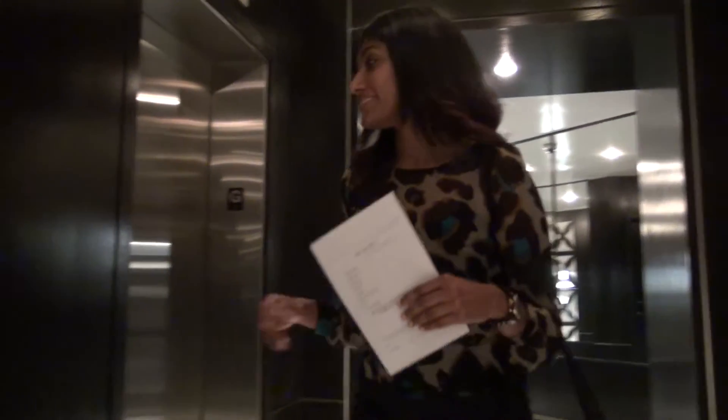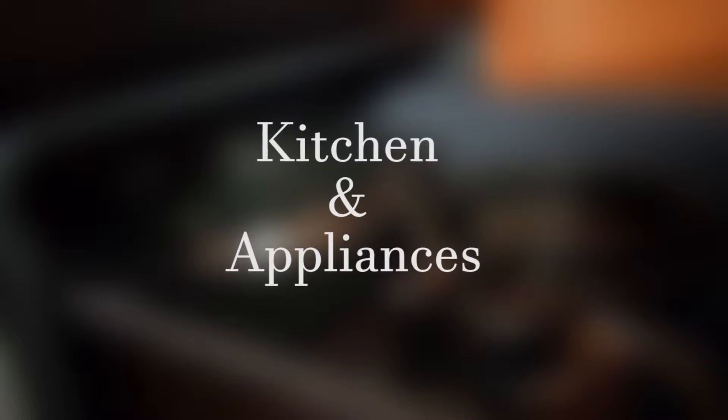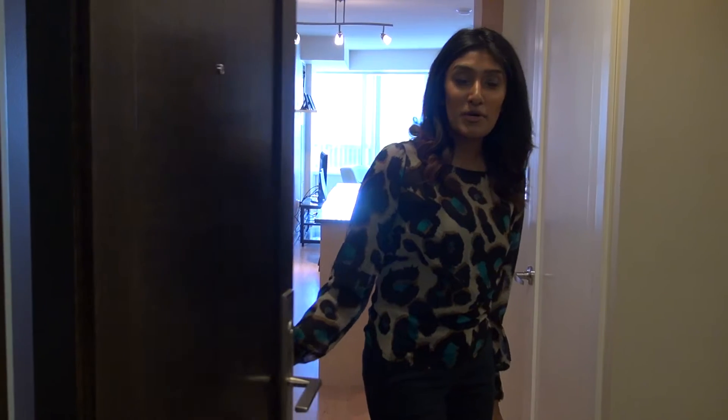Let's make our way up to the suite now so I can give you some quick tips to make sure your stay is pleasant and comfortable. Welcome home.